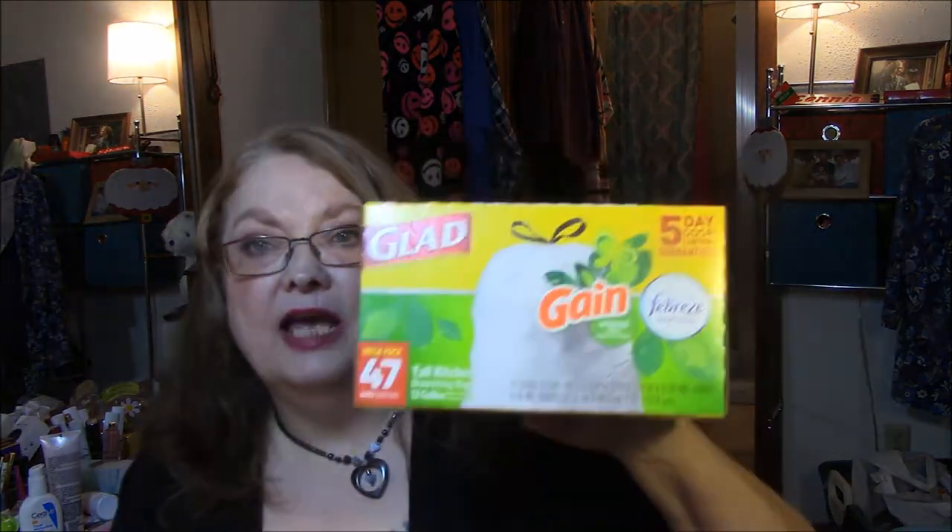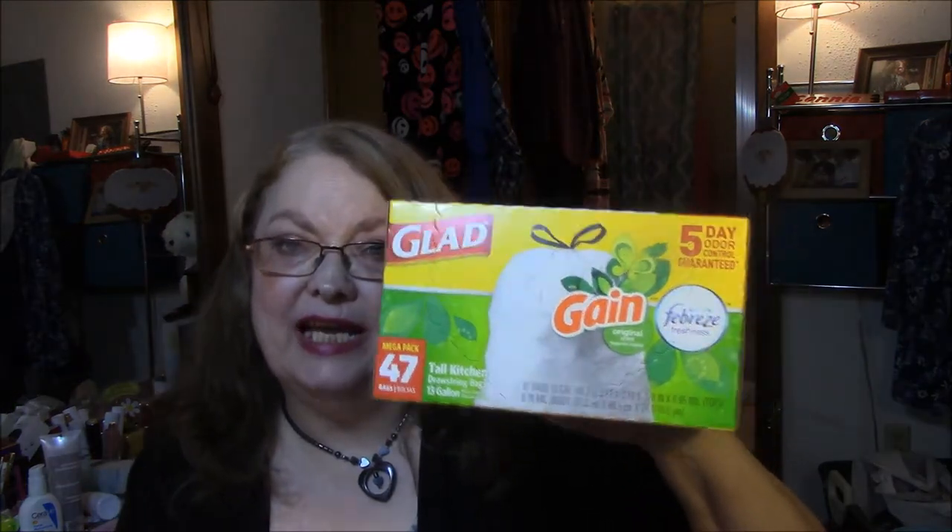The first thing that I got are these Gain Tall Kitchen Garbage Bags and I really like these because they're scented. It's five day odor control guaranteed, scented with Febreze, the original scent. There are 47 of them in here and they're usually $10.50 — I got them for nine.